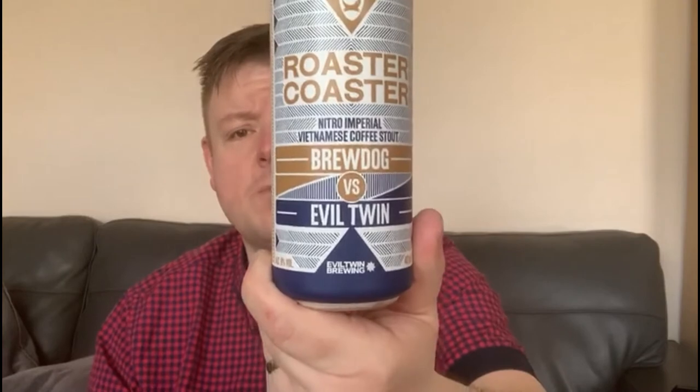BrewDog and Evil Twin — two great breweries that brew some really nice craft beers. Nitro imperial Vietnamese coffee stout — what does that mean? Nitro means nitrogen-infused; there's a widget in the can. The can says it's 440ml in size, but there's only 402ml of liquid inside — that's the widget doing that.